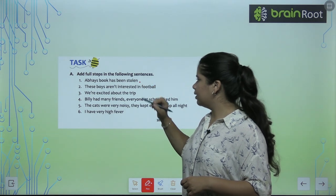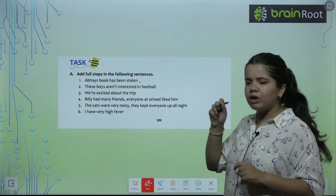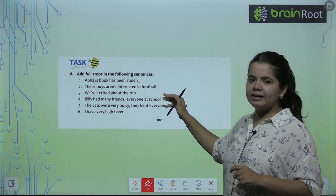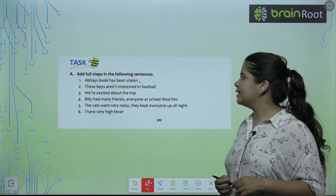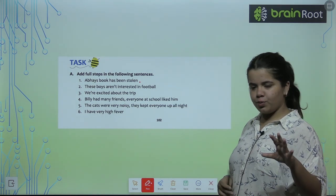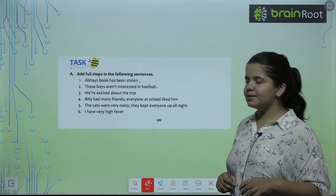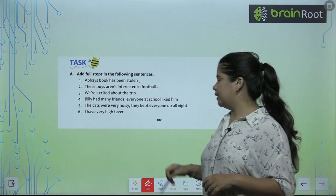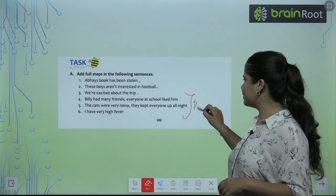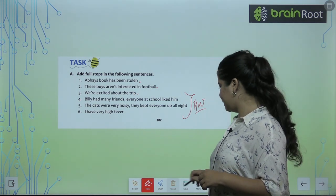You will have to make a dot in your notebook — you don't have to darken it a lot. I hope you can see the screen well. 'These boys aren't interested in football.' Then we put a full stop. 'We are excited about the trip.' Full stop. The last three you can do yourself — it is very very easy.